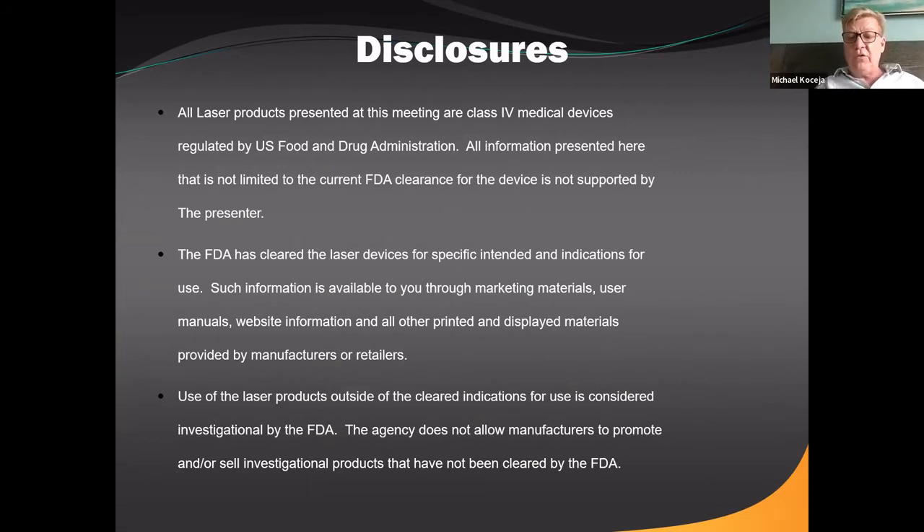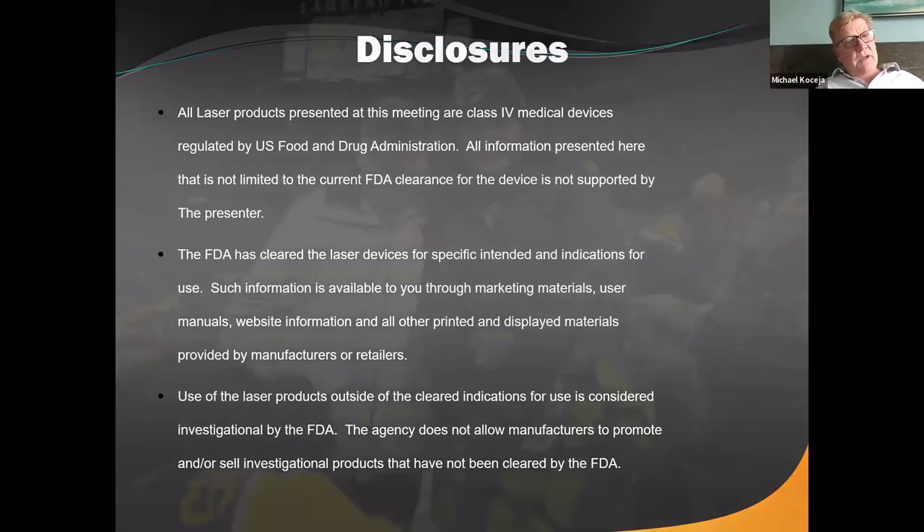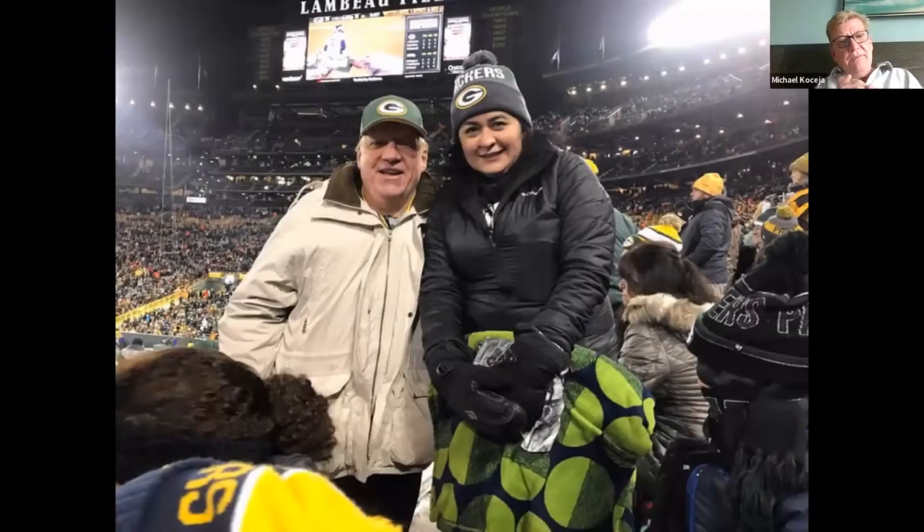I have one more disclosure: I'm a Green Bay Packer fan. I hope that doesn't offend anybody. That's a picture of me and my wife at Lambeau Field — we saw the Packers play Seattle. It was a balmy 13 degrees at game time, and they did defeat Seattle. It was a great time. So let's move on.